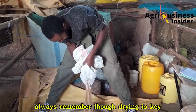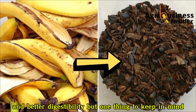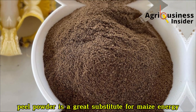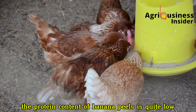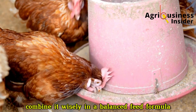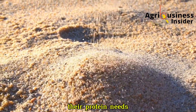Always remember — drying is key. Wet or half-dried peels can develop molds, which are dangerous to your chickens. Proper drying ensures longer shelf life and better digestibility. One thing to keep in mind: even though banana peel powder is a great substitute for maize energy, it should not replace protein-rich ingredients like soybean meal or fish meal. The protein content of banana peels is quite low, so it's mainly useful for energy supply, not for muscle building. Combine it wisely in a balanced feed formula. In the Nigerian study, they maintained other ingredients constant to make sure birds were still meeting their protein needs.